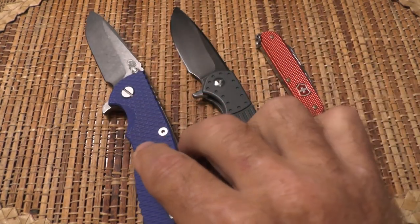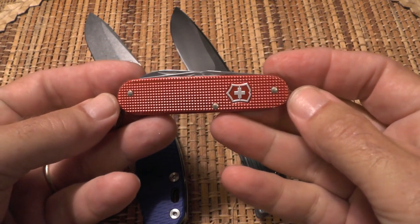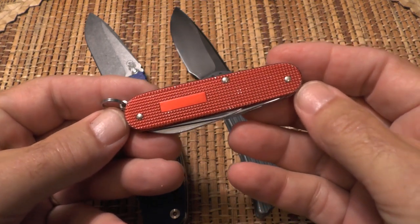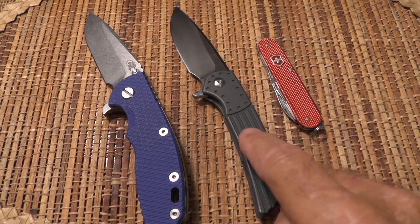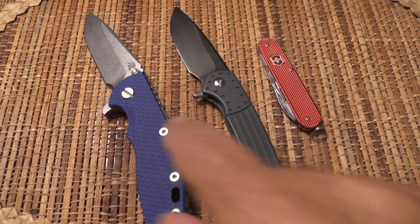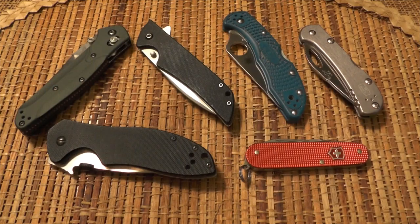Then there's a third category of knife, represented by this Victorinox Cadet. One thing that gives it away is there's always a little more wear on this category of knife. Another clue is that it lives on my dresser, so it's readily available. My most carried knives stay on my dresser — these are the knives I carry when I'm not reviewing, and when I'm not triggered to pull out a specific knife. These are my go-to knives, and here they are: the six knives I carry more than any others.